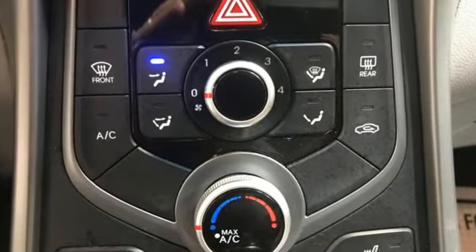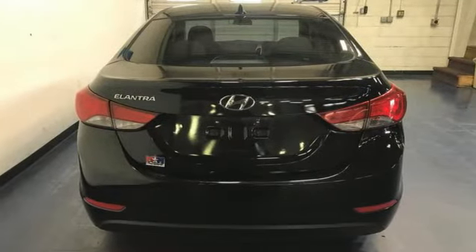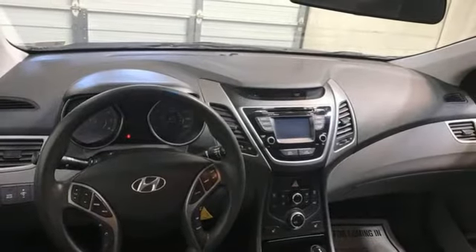External memory control, power heated mirrors, manual tilting steering column, power windows, manual telescoping steering column.